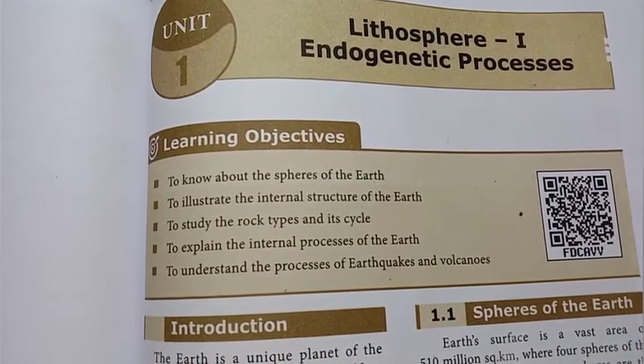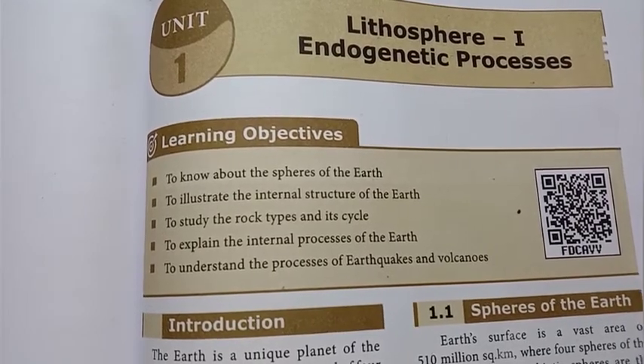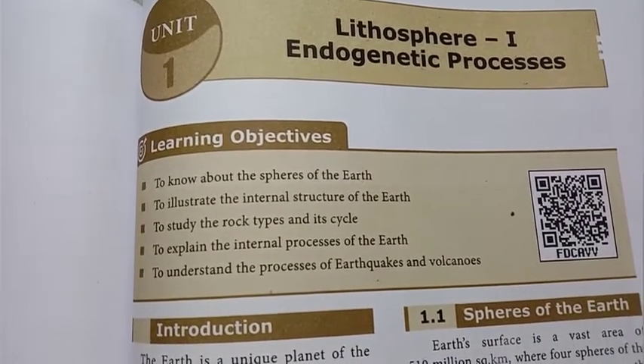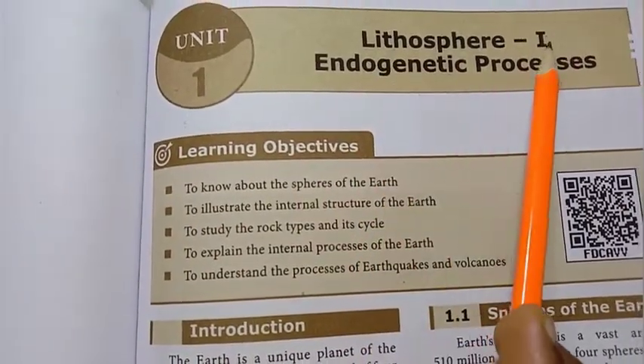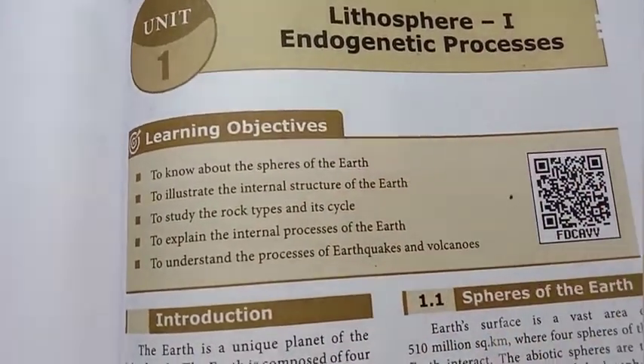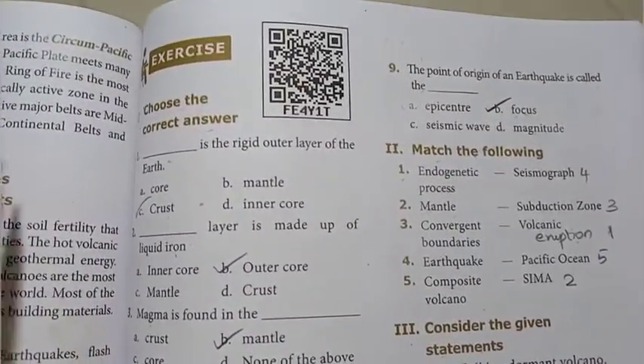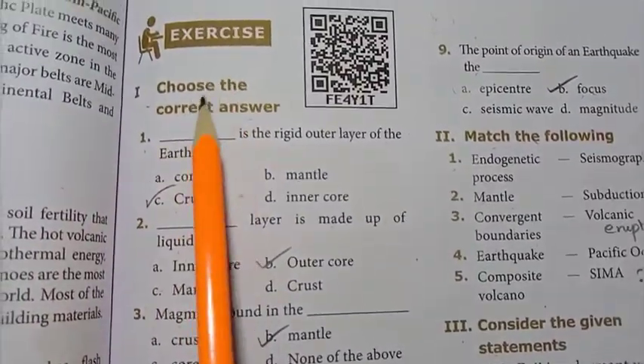Hi all, welcome to our channel Student Station. If you want to subscribe to our channel, please subscribe. The video is 9th Standard Social Science Geography Unit 1, Lithosphere 1, Endogenetic Processes. This is the bookback exercise pack. Turn to page 165, Roman number 1: choose the correct answer.